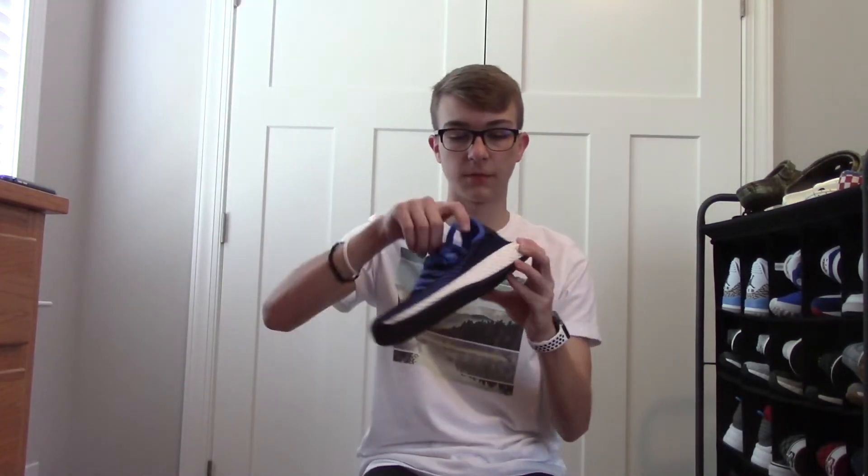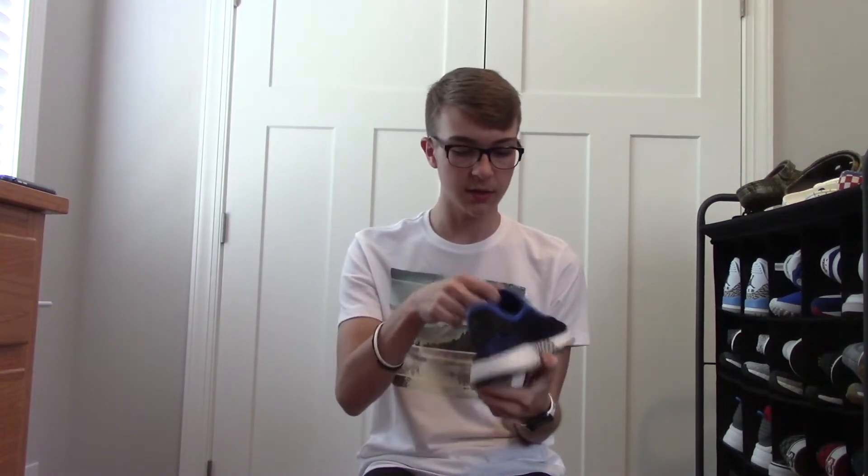I'm not going in any specific order, just from the bottom of my shoe rack to the top, so we're just gonna jump right into it. To start off, these are some Adidas D-Rub 2 Runners. I think I got these on the Adidas website for about 33 bucks.